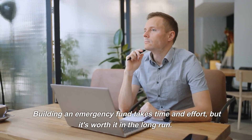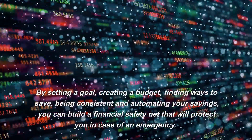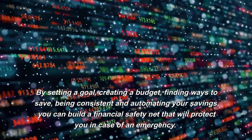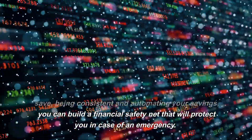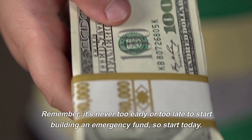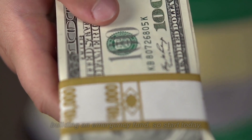Building an emergency fund takes time and effort, but it's worth it in the long run. By setting a goal, creating a budget, finding ways to save, being consistent and automating your savings, you can build a financial safety net that will protect you in case of an emergency. Remember, it's never too early or too late to start building an emergency fund, so start today.